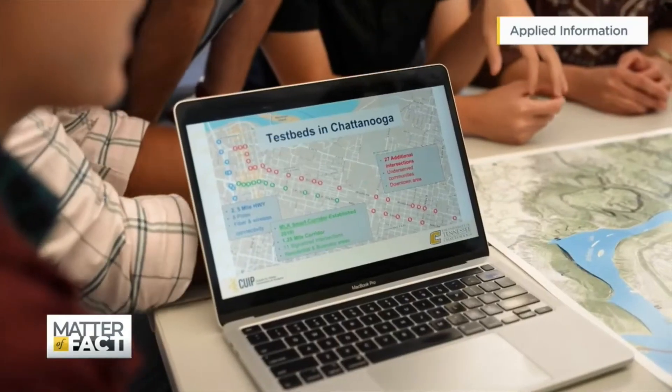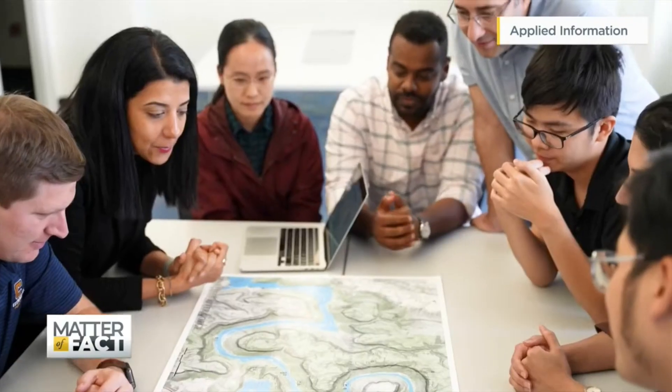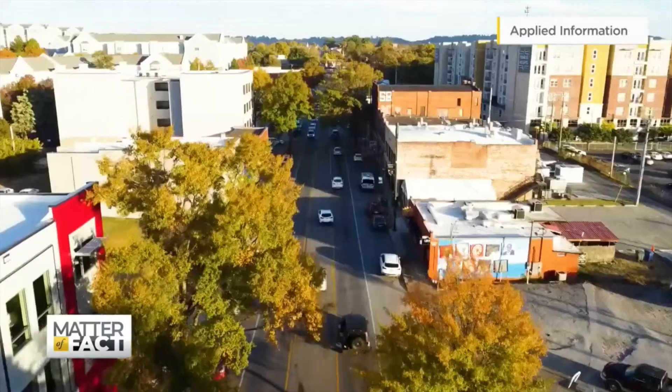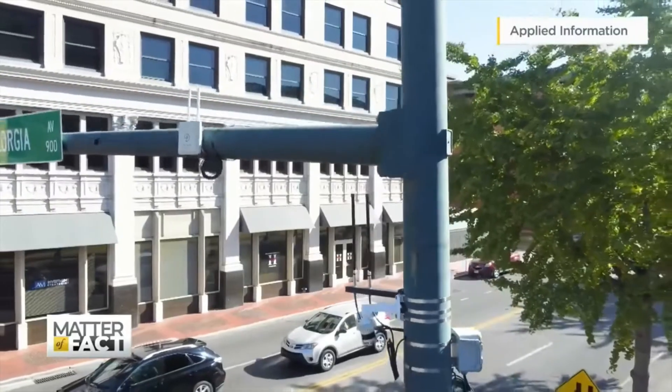For example, the way that currently the traffic controllers are working might not be efficient, and based on that, we can adjust the traffic controllers. By next year, more than 100 intersections in downtown Chattanooga will be monitored. Once completed, it will be the largest smart intersection network in the United States.